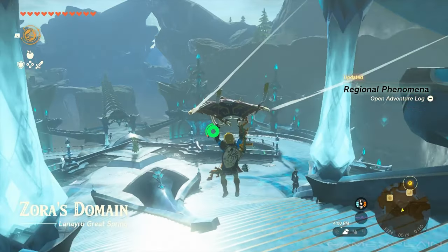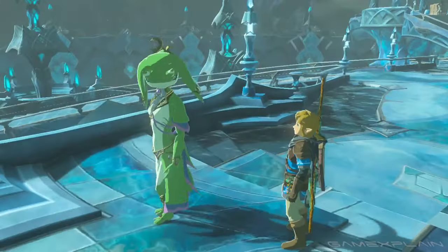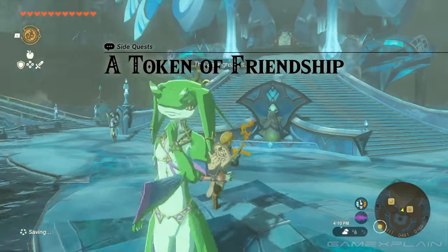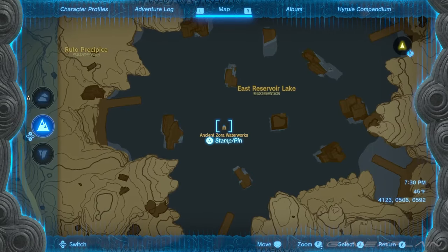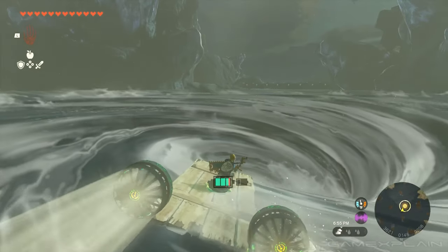Getting the Zora Greaves is a bit more of a lengthy process, as you'll first have to finish the Sidon of the Zora quest. When you do, talk to Yona again, and she'll activate the Token of Friendship side quest, leading you back to the caverns in the ancient Zora waterworks, accessed via whirlpool in the East Reservoir Lake.